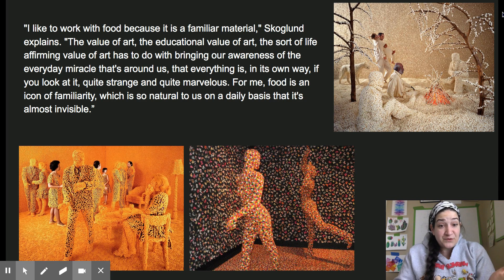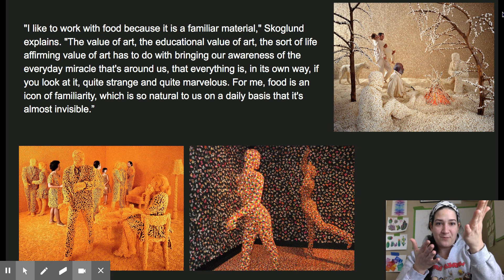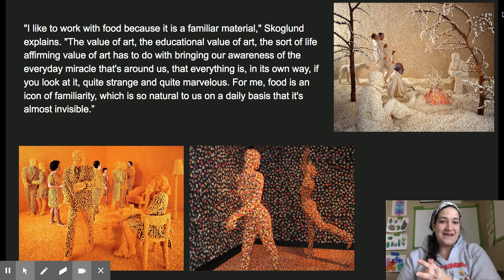She also works with food. One of those ideas she had 30 years ago was something about popcorn, and the top right image is made of popcorn. The bottom middle one is made of jelly beans, and the bottom left one is made out of cheese noodles. She said, 'I like to work with food because it is a familiar material.' Skoglund explains that the educational and life-affirming value of art has to do with bringing our awareness of the everyday miracle around us — that everything is, in its own way, quite strange and quite marvelous. For her, food is an icon of familiarity, so natural to us on a daily basis that it's almost invisible.